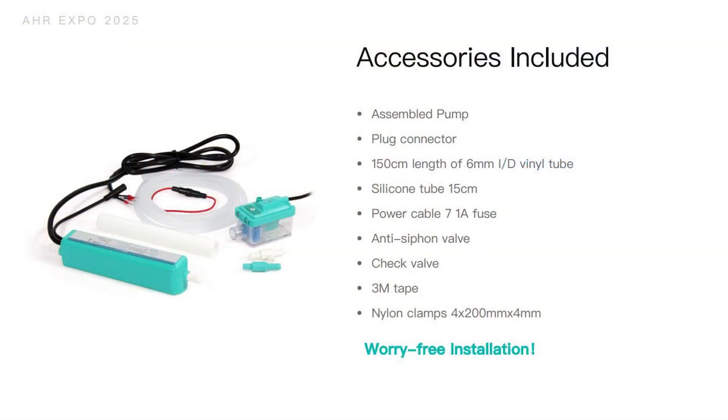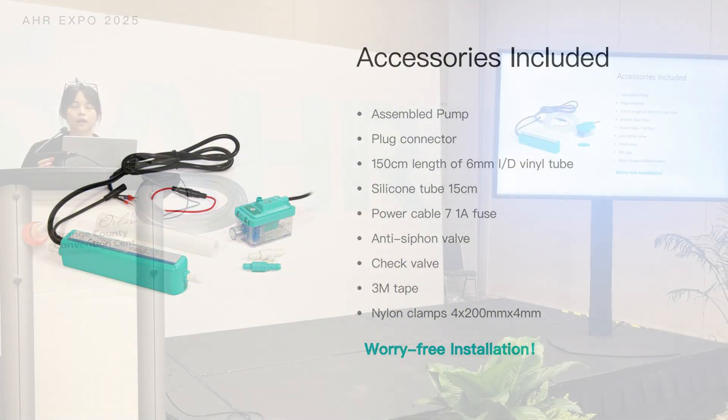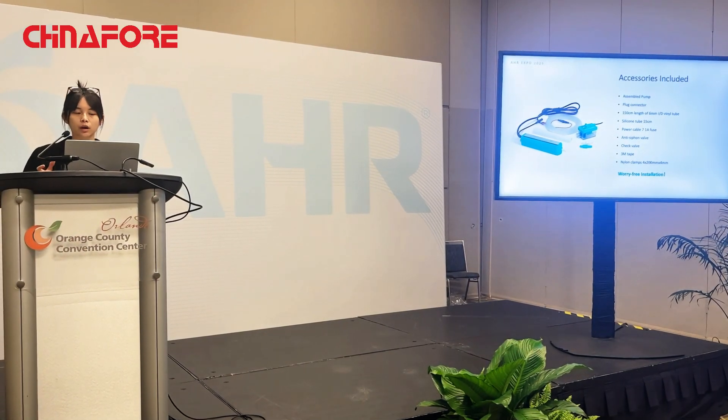In every kit of our condensate pumps, we include all the accessories needed, such as plug connectors, check valves, and anti-siphon valves, to prevent any issues during pump operation. This achieves a very worry-free installation — installers typically do not need to purchase any additional accessories to install our pumps.